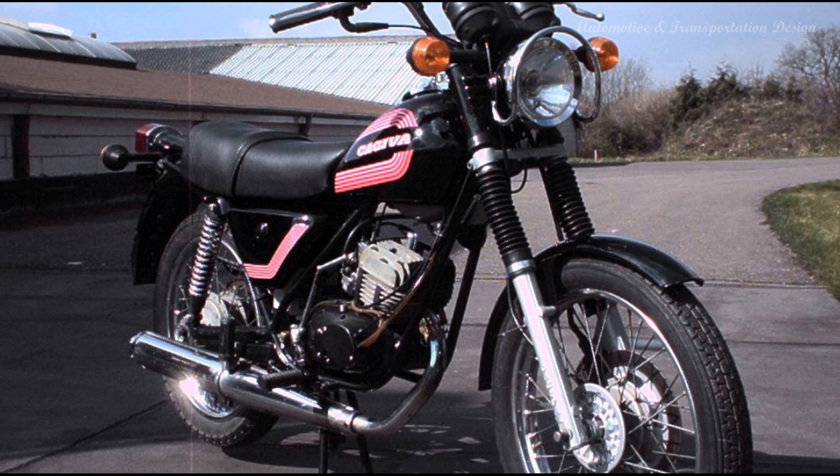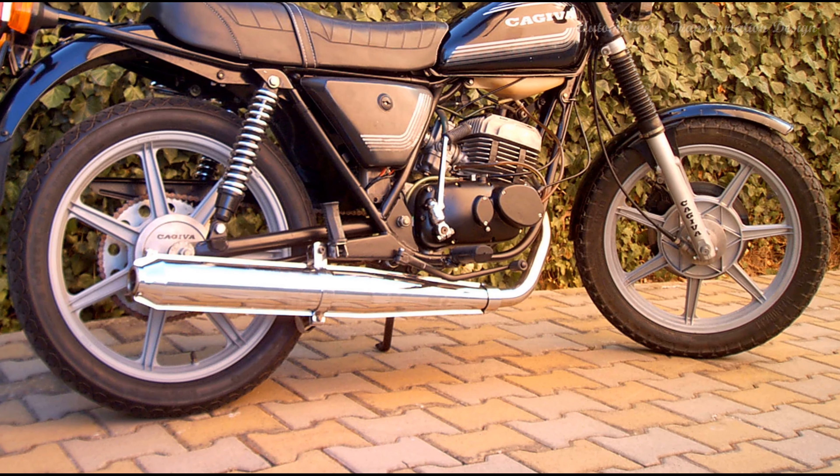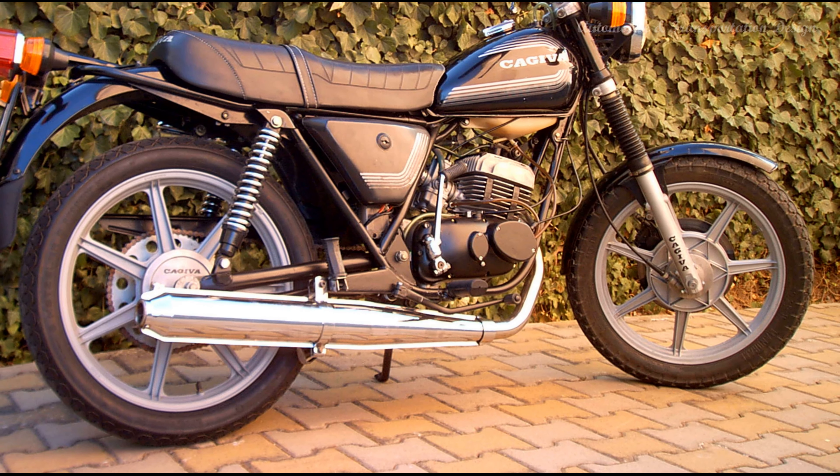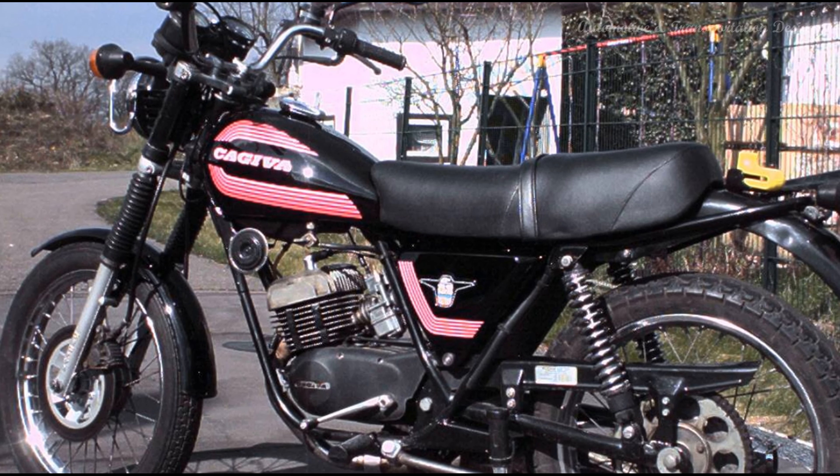Unsuccessful Diesel Project. In the 1980s, Harley-Davidson collaborated with the Italian company Cajava on a project to create a diesel-powered motorcycle. However, economic and technical challenges led to the discontinuation of the development.